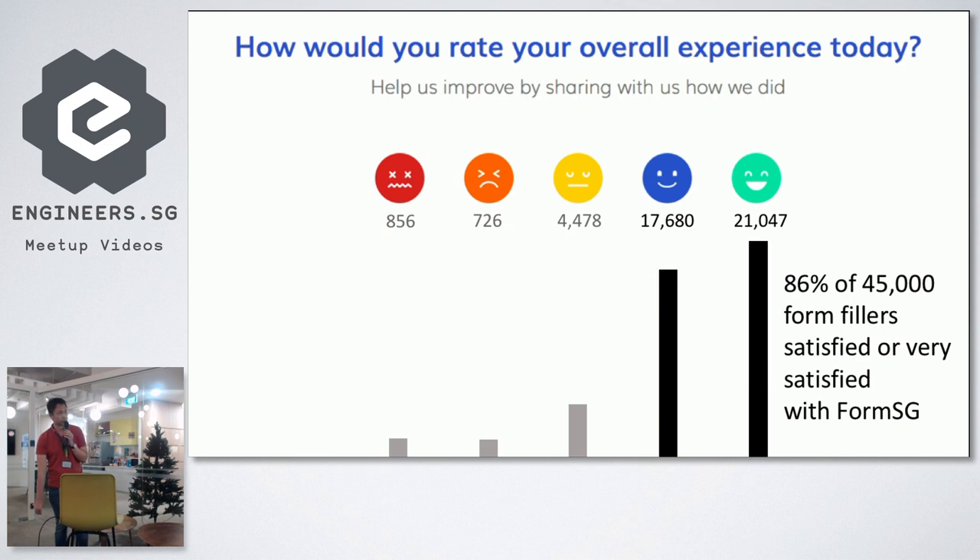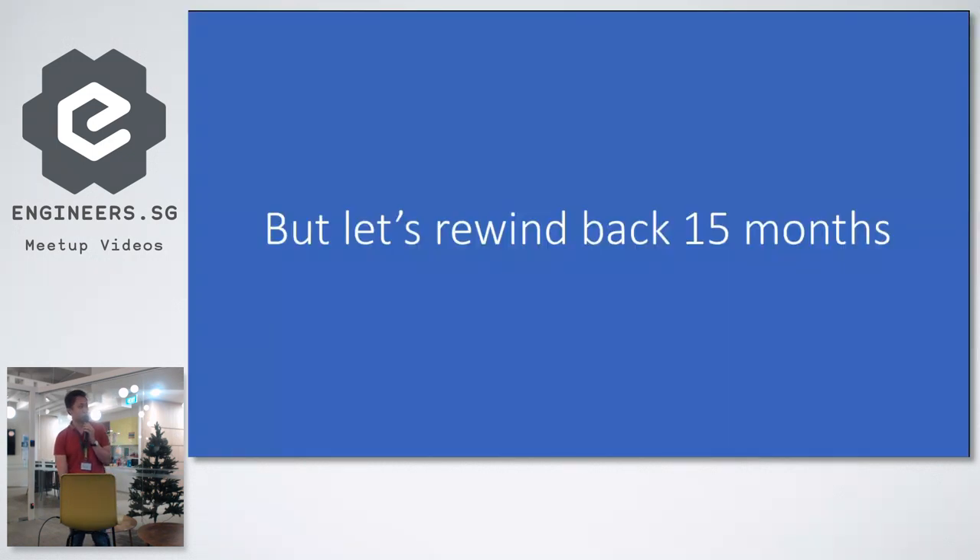At the end of all our forms we have satisfaction rating questions — the five smiley faces. About 20% of people fill in this additional question, and 86% of respondents are actually satisfied with filling in FormSG forms. That's where we are today, about 15 months since the very beginning.